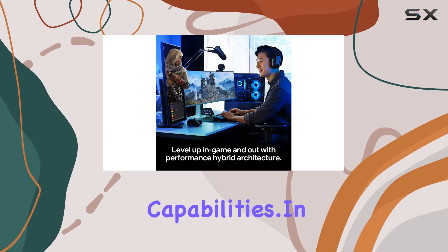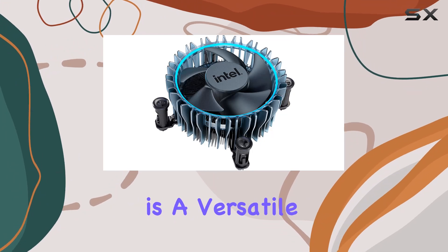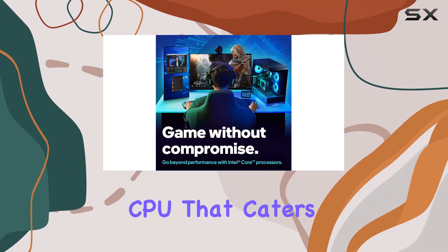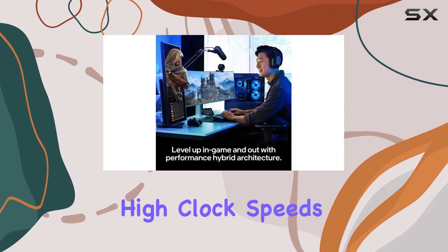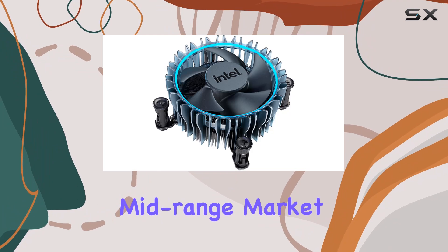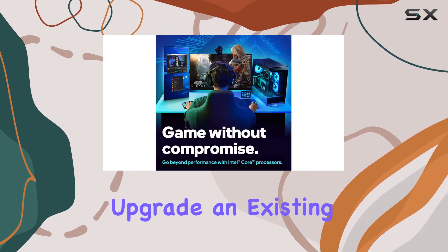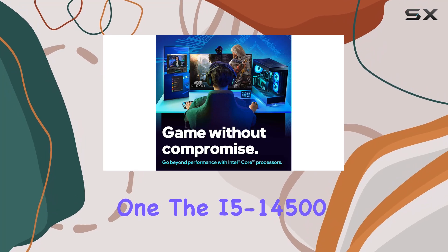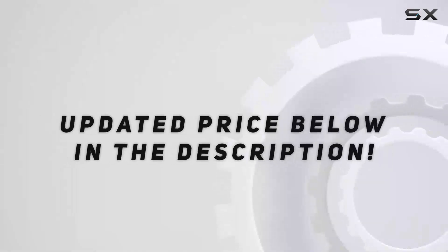In summary, the Intel Core i5-14500 is a versatile and powerful CPU that caters to both gamers and content creators. Its hybrid architecture, high clock speeds, and extensive compatibility make it a top choice in the mid-range market. Whether you're looking to build a new PC or upgrade an existing one, the i5-14500 delivers exceptional performance and value. Check out the video description for updated pricing.